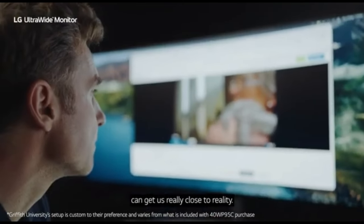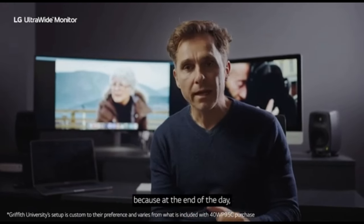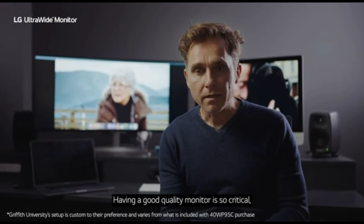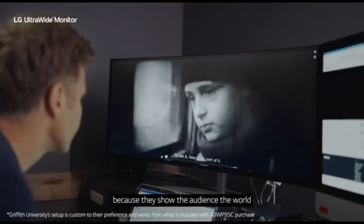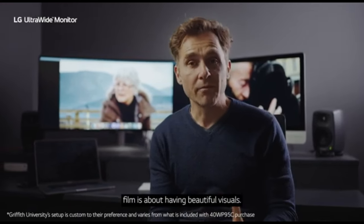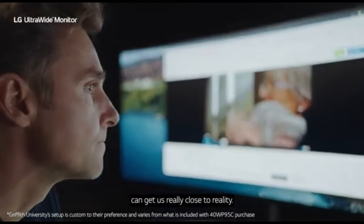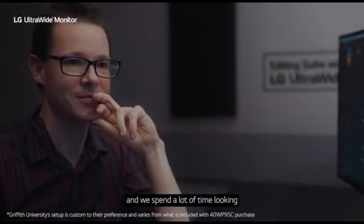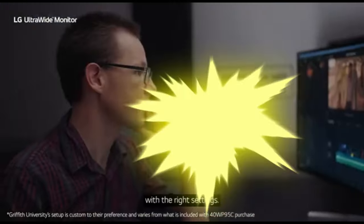An ambient light sensor adjusts display brightness based on surrounding lighting conditions, reducing eye strain during lengthy use. Crafted with durability and aesthetics in mind, the 40WP95CDWU has a sleek and modern design complemented by a solid build, ensuring longevity and visual appeal. On-the-fly image mode adjustments allow swift transitions between modes optimized for gaming, content creation, or everyday work. Smart energy-saving capabilities automatically adjust power settings based on usage patterns, contributing to energy savings and lower operational expenses.